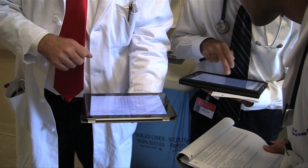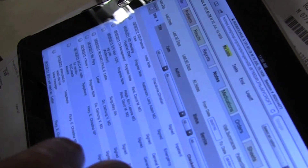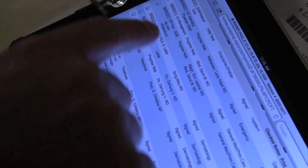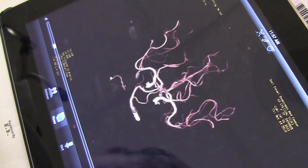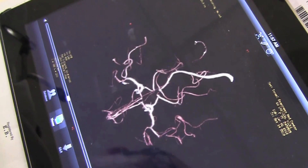Beth Israel had a big advantage when it came to using tablets, because the hospital had already put all its patient records online. Now several hundred Beth Israel doctors use iPads or other tablets to access test results and patient records.